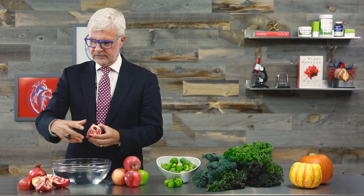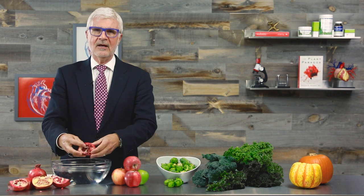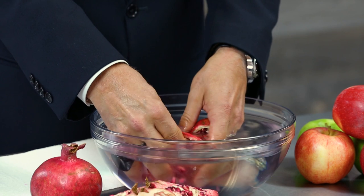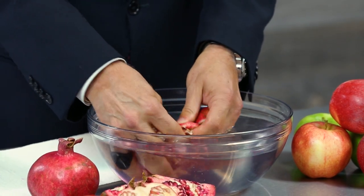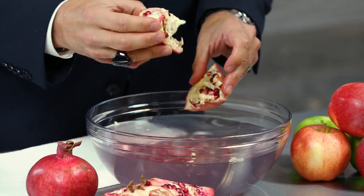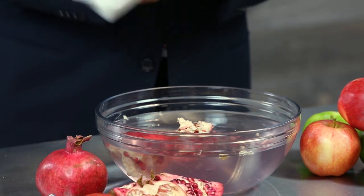When it comes time to eat those seeds — also called arils — out of the fruit, here's the simplest way to do it mess free. Cut it into quarters. Then take your fingers in a bowl of water and massage the seeds out. The seeds will sink and the non-edible membranes will start floating. And if you look down into the bottom of the bowl, there's all the seeds. Then just drain out the water and you're ready to go.